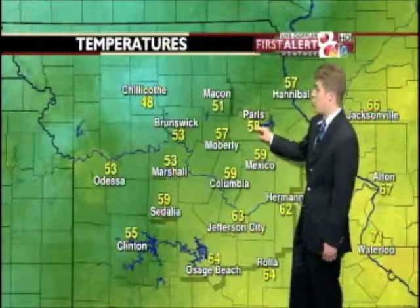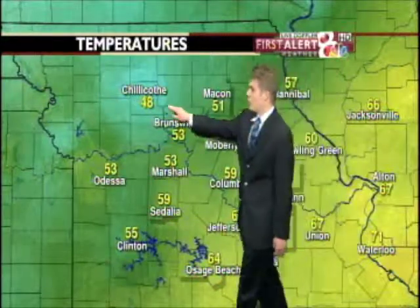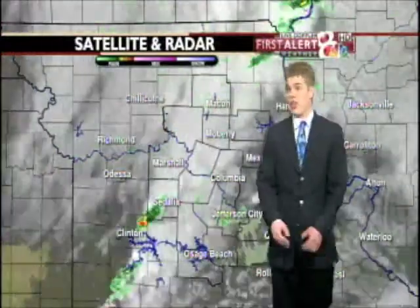Temperatures around the viewing area were cooling off quite a bit — you can definitely tell the front has passed through. 58 in Paris, 57 in Moberly. Look at this — 48 in Chillicothe, quite a drop. 53 in Brunswick and Marshall, and 59 right now in Sedalia, where all the action started earlier this afternoon.